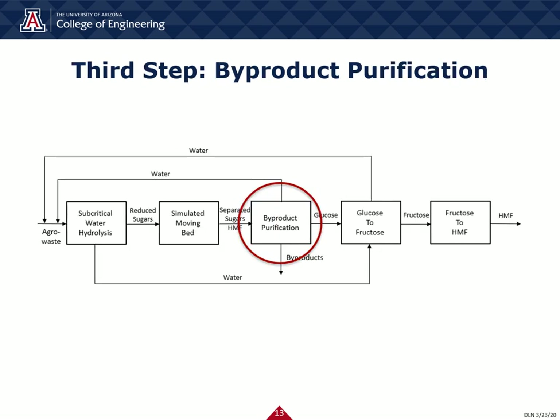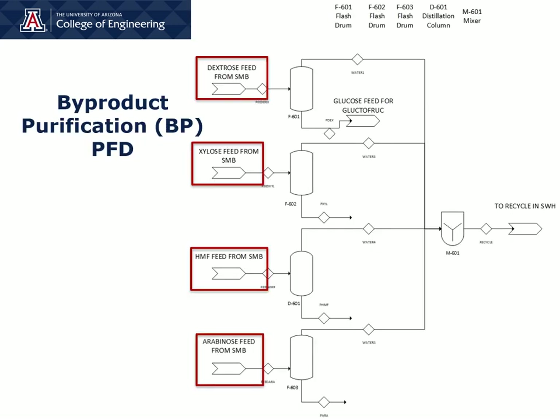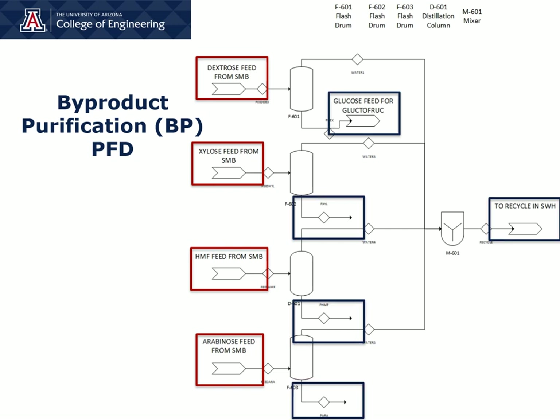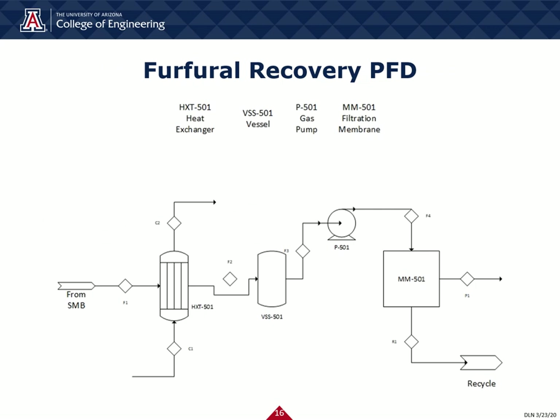These reduced sugars are then sent to byproduct purification. Byproduct purification takes the reduced sugars and separates them from water and readies the products for sale. One stream is recycled back to the subcritical water hydrolysis while the glucose is sent as feed for the glucose-to-fructose conversion step. An additional step to the byproduct purification is furfural recovery. Furfural is another sugar byproduct. Taking the furfural from our simulated moving bed, we are able to further filter the furfural for individual sale, while again sending recycle back to subcritical water hydrolysis.